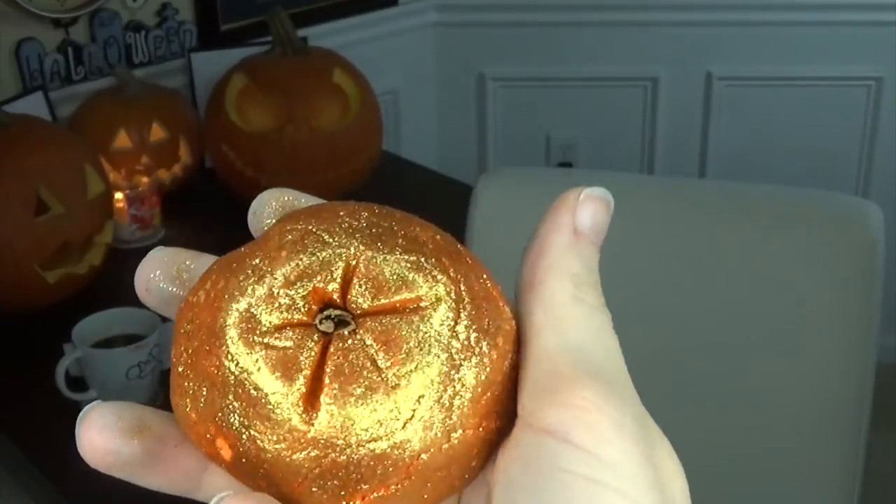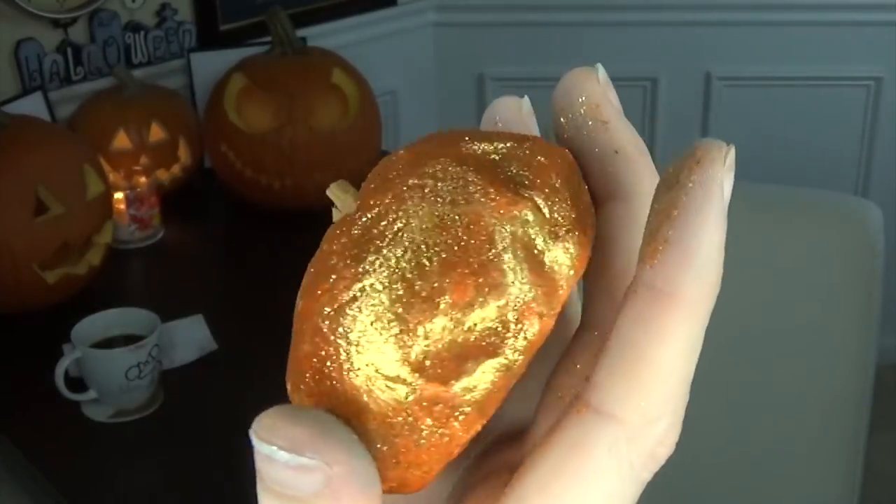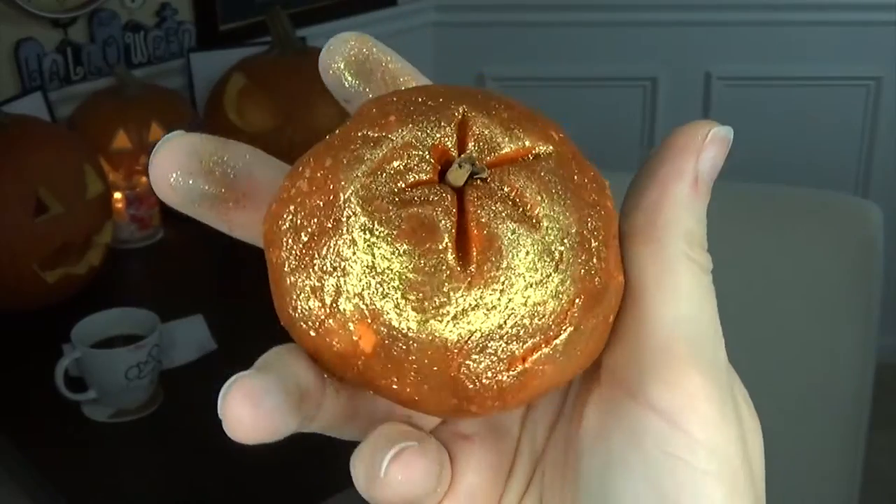This next one is a bubble bar and this is Sparkly Pumpkin. It looks so cute and sparkly. I can't really pinpoint what it smells like — it's not very strong at all. Sometimes the scents get activated by the water, so you know what, I'll probably combine the Pumpkin Bath Bomb with the Sparkly Pumpkin bubble bar — how fun would that be?